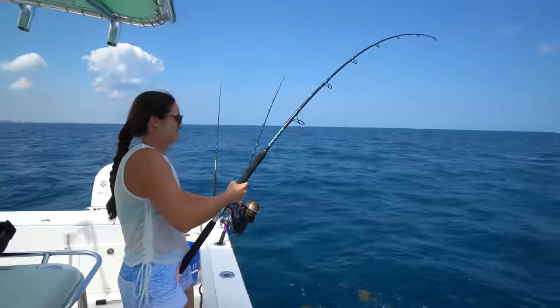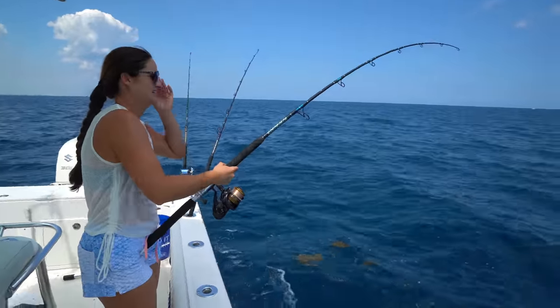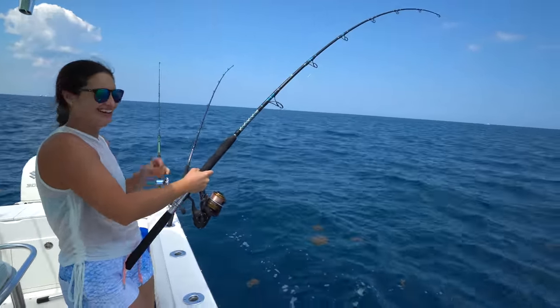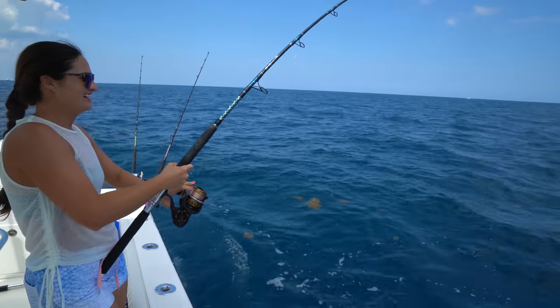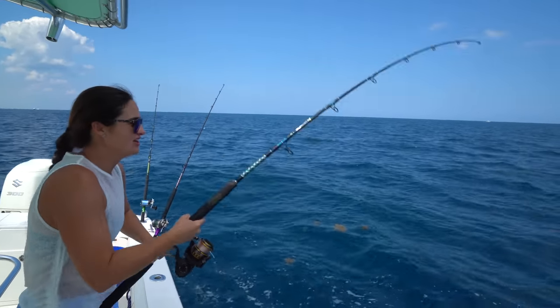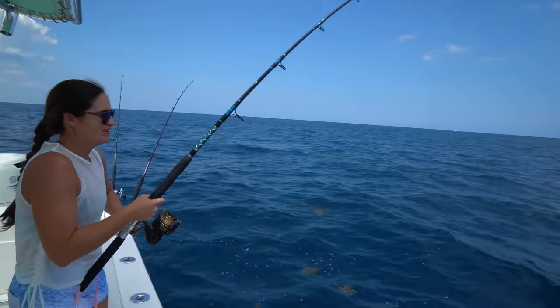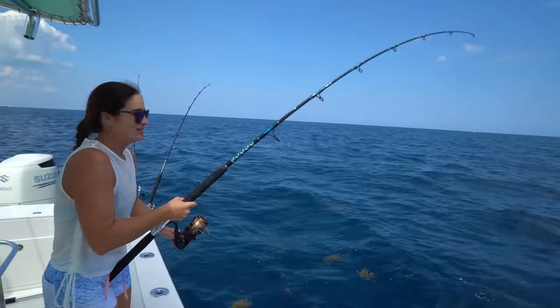There's your tuna. I don't know, I think so. This reel does not sound good. Now this is a pilchard on a flat line — no wire. Remember that — no wire. So if it's a toothy fish, you got to make sure you hooked them good.